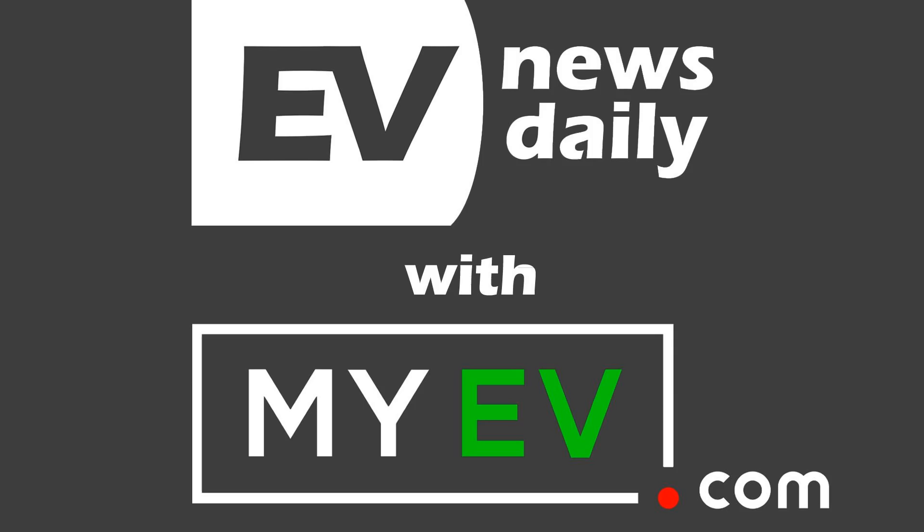If you want to see exactly where the money goes, visit patreon.com/evnewsdailys — all income goes specifically to this podcast. There are 256 episodes available in all the usual podcast places. If you'd like to find us on the socials — Facebook, LinkedIn, and Twitter — search EV News Daily. Have a wonderful day, and I'll catch you tomorrow.